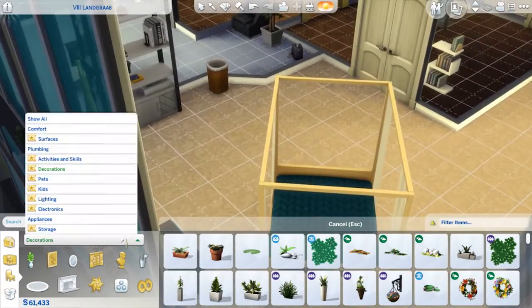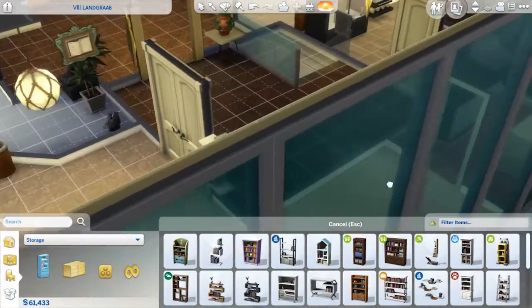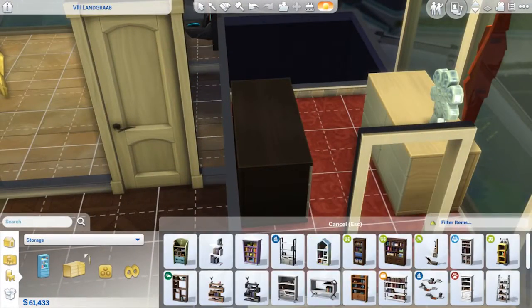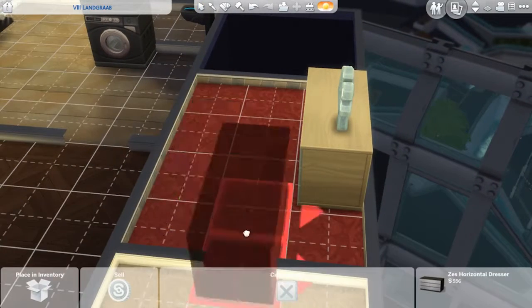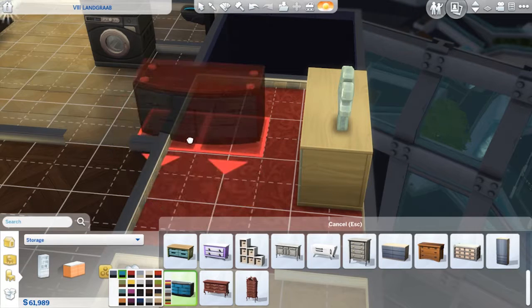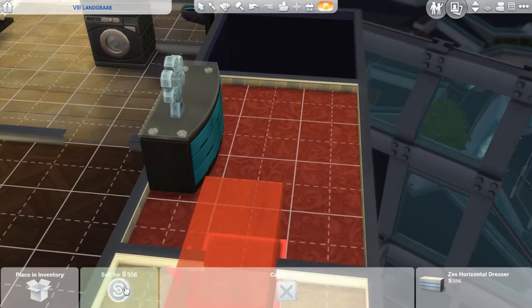I think this is perfect for Katie's room. Storage — can we get matching dressers, and fancy ones too? I like this. Sell. Let's get Katie hers in blue. There we go. And sell that one.